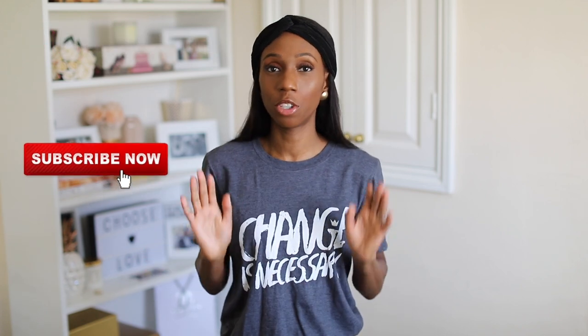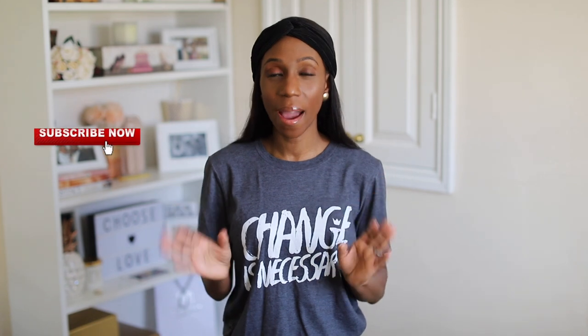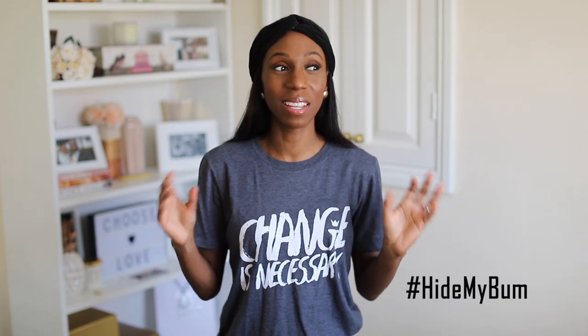I've got a high street haul — let me know if you want me to do a designer version of what I've done today. The challenge is to hide my bum. This video was instigated when I went to a women's conference and got speaking to someone who said every time she's on stage she's so insecure about her bum.